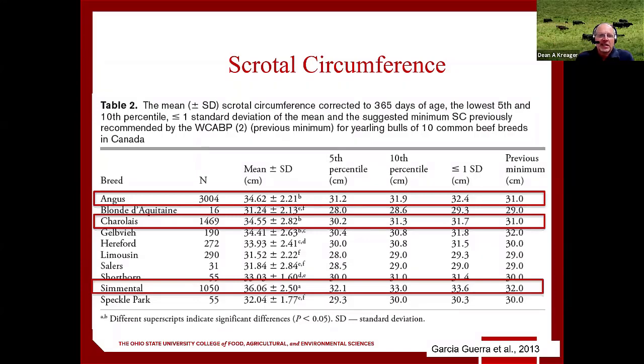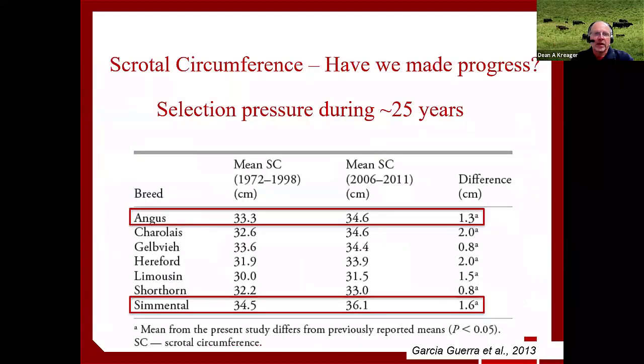There have been a lot of studies done looking at scrotal circumference, some with over 3,000 bulls — 1,000 Simmentals, 1,400 Charolais. When they looked at breeds, they found that Angus, Charolais, and Simmental were the three highest breeds in scrotal circumference on average. Looking at historical progress, the first column is data compiled from 1972 to 1998, and the second column is from 2006 to 2011. Every breed has made significant progress in scrotal circumference development over those years.